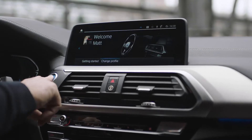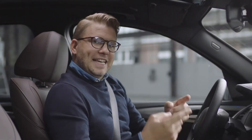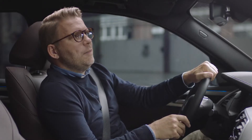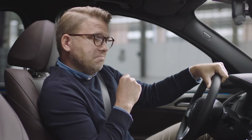The first thing you notice when you get in is the new design of the intelligent personal assistant from BMW. Whoever speaks to the assistant, it then turns to that person and addresses them directly. Hey BMW, change your name to Charlie. I've saved the personal activation.